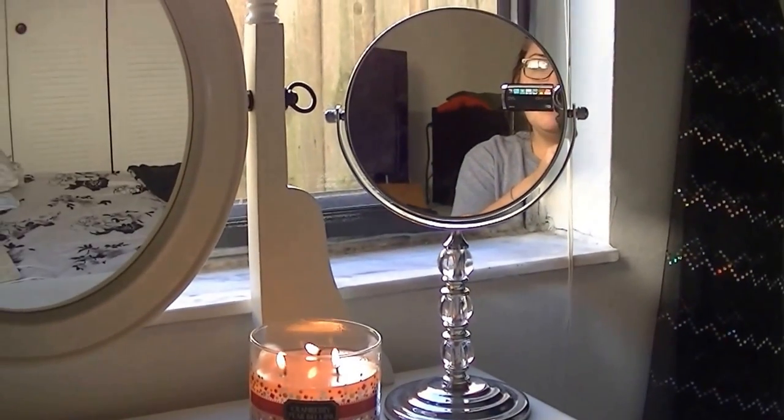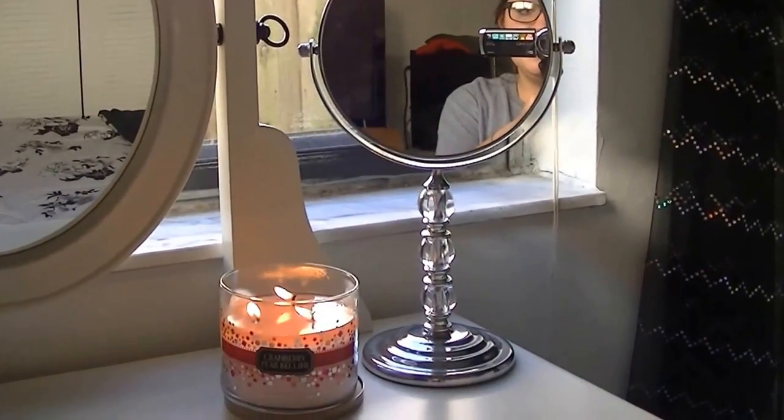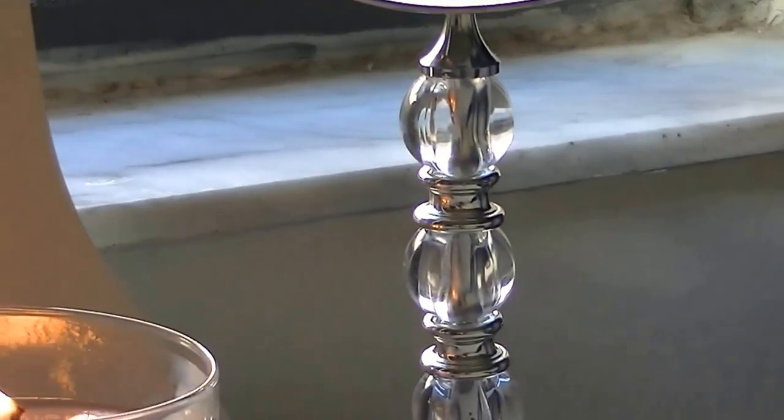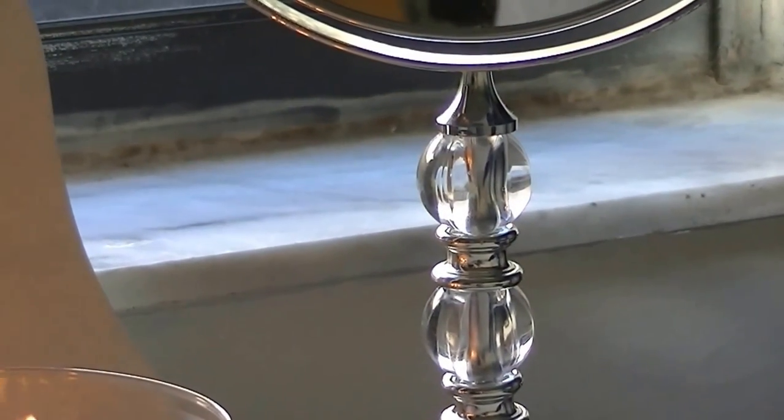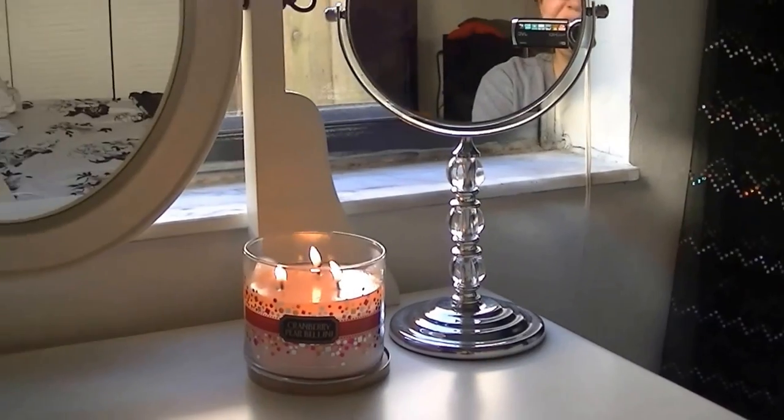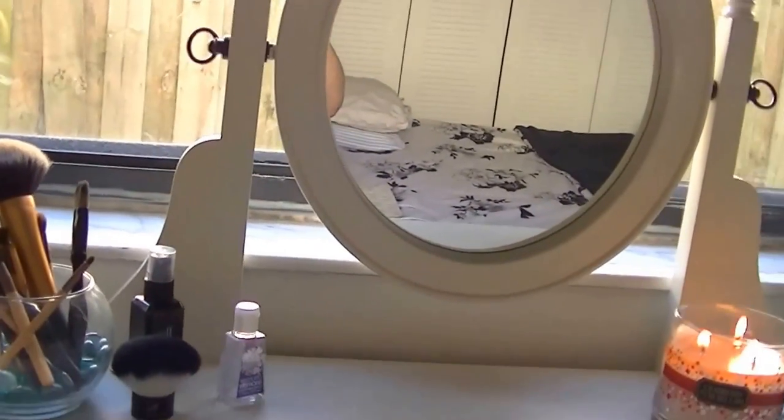And then I have this mirror that I got from Marshalls. I got it for $15, and I also like it because it ties in with the theme of my room because of those clear balls or diamonds — I don't really know what they are — but it just ties in with my room.